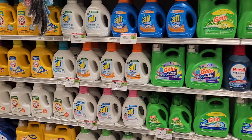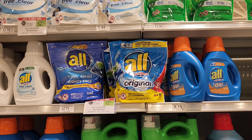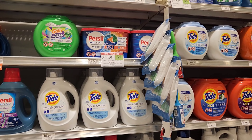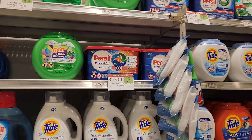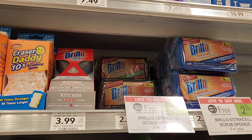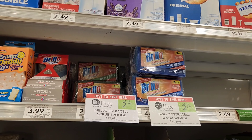We're on the laundry aisle — a few deals here. All pods are buy one, get one free: you get 100 pods for $12, which is a pretty good deal. Persil is also on sale — buy one, save $3 instantly, plus there's a $3 paper coupon, so the pods would be $9 instead of $15. And the green sponges are buy one, get one free — I'm going to grab two, so it's $2.79 for six of them.